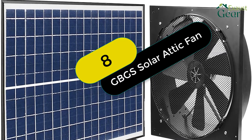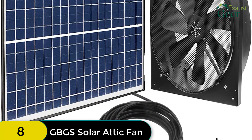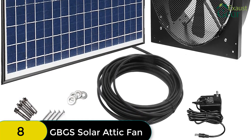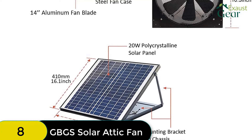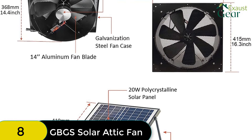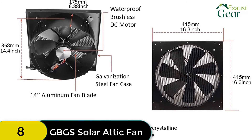At number 8 on our list, we have the GBGS Solar Attic Fan. A smart power controller allows automatic switching between solar panel and AC/DC power adapter. Solar power works when solar energy is equal to or greater than 14V; solar plus electric work together when solar energy is greater than 0V but less than 14V; and electric power works when solar energy is 0V — meaning this solar fan even works on rainy days. It features a quiet and waterproof brushless DC motor, 14-inch nylon fiber aluminum blades with 7 blades, and galvanized steel housing and mounting frame.